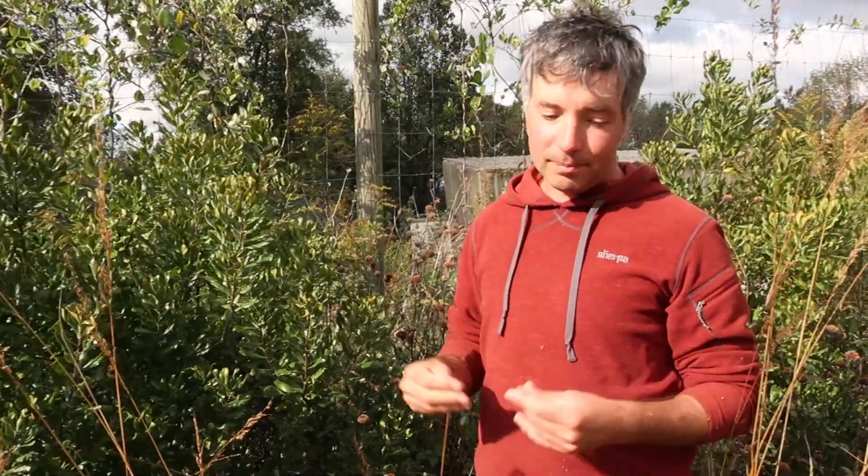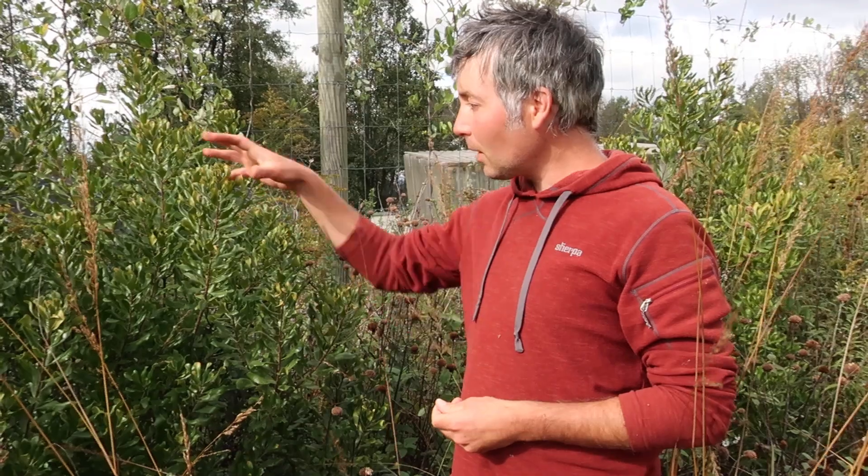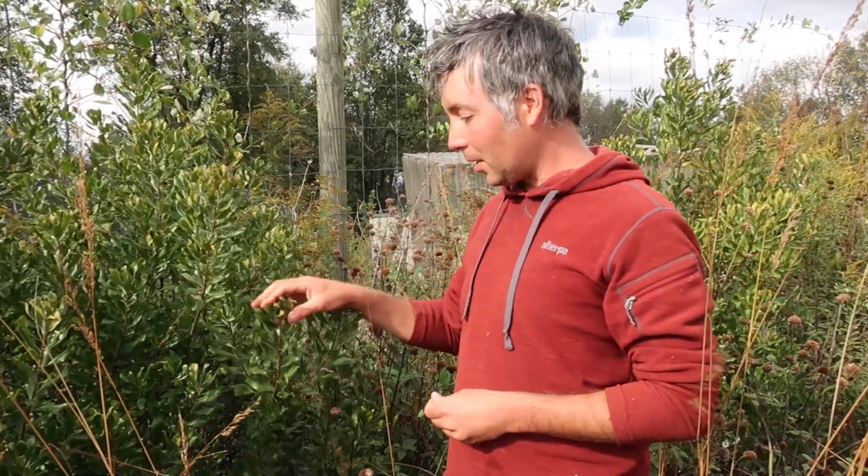Then again, this plant might be called Bayberry because it tends to grow along the bay or along the seashore. It does really well in poor sandy soils. It's a nitrogen fixer, which means it's able to partner with bacteria that fix nitrogen, which then becomes available for its growth.